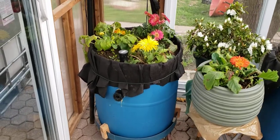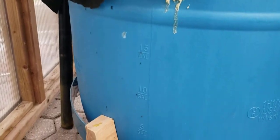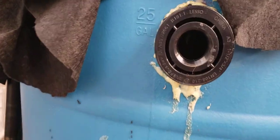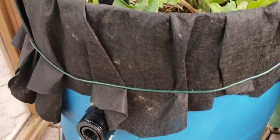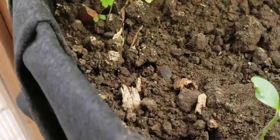Barrel garden update — some ants seem to have moved into the garden planter. You can see I installed these things today and just noticed they're kind of crawling around, but I'm not too worried. I kind of like insects; hopefully they don't cause any issues.